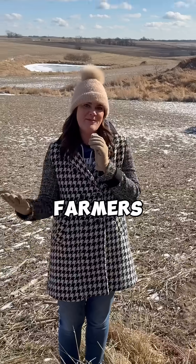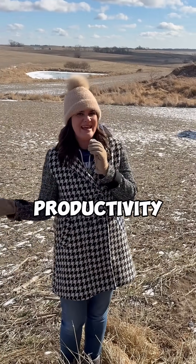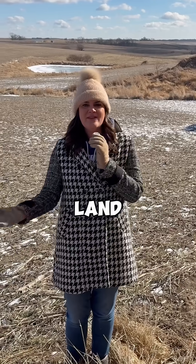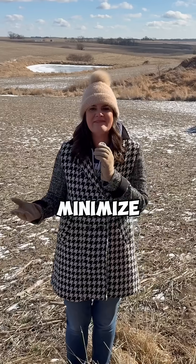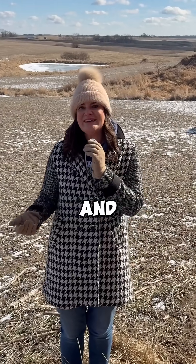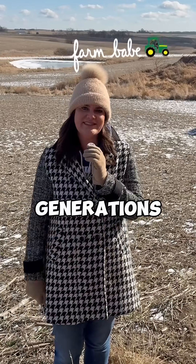This is why farmers rely on herbicides to protect their crops, boost productivity, and preserve natural resources. By producing more on less land, farmers can minimize environmental impact, maintain biodiversity, and ensure the soil remains rich in nutrients for future generations.